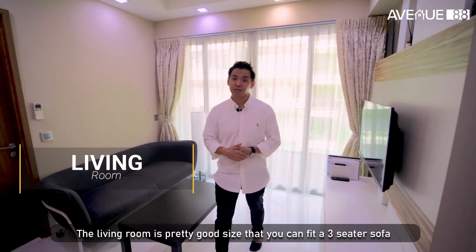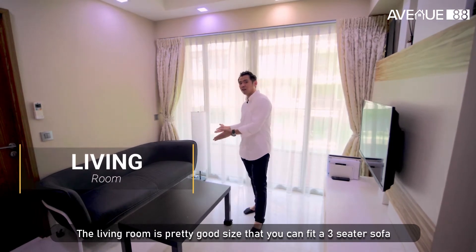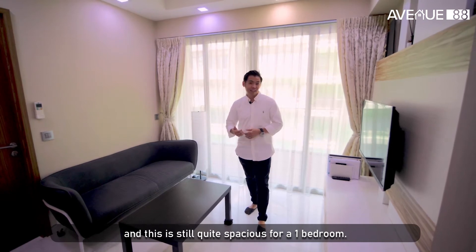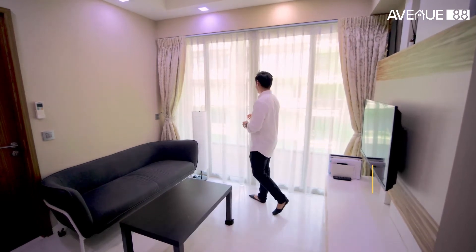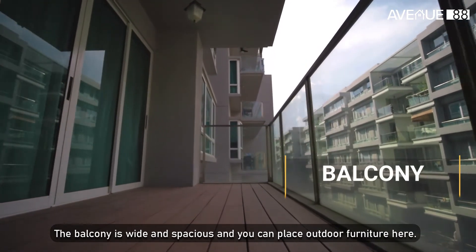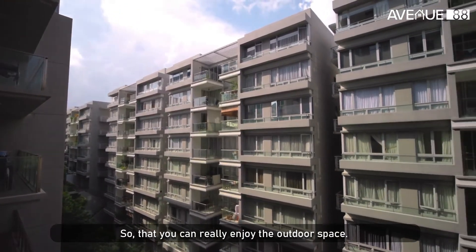The living room is a really good size. You can fit a three-seater sofa, and this is still quite a wide and spacious unit for a one-bedroom. The balcony is wide and spacious. You can place outdoor furniture here, so you can really enjoy the outdoor space.